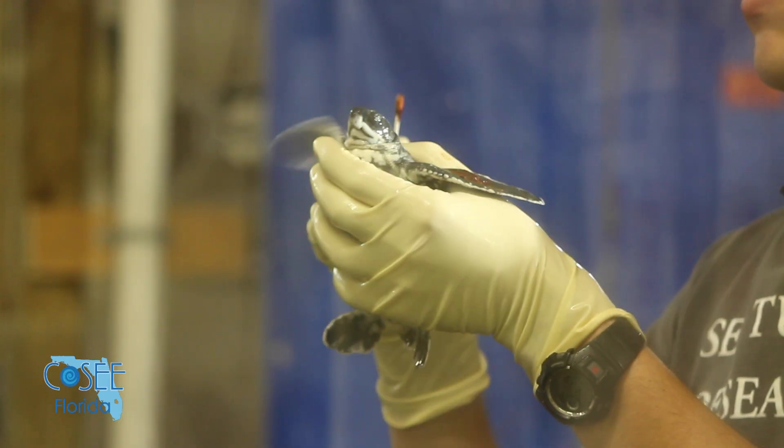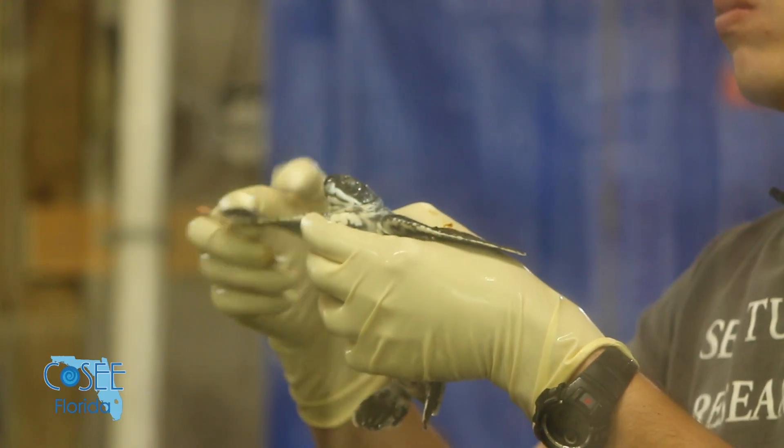We're the only lab in the world that can keep leatherbacks in captivity. Leatherbacks are critically endangered and you can't keep them in a tank anywhere else because they're an open water species. They're constantly swimming and as soon as you put them in a small tank they start to get sick. But we've been able to raise them till they are four to five months old.